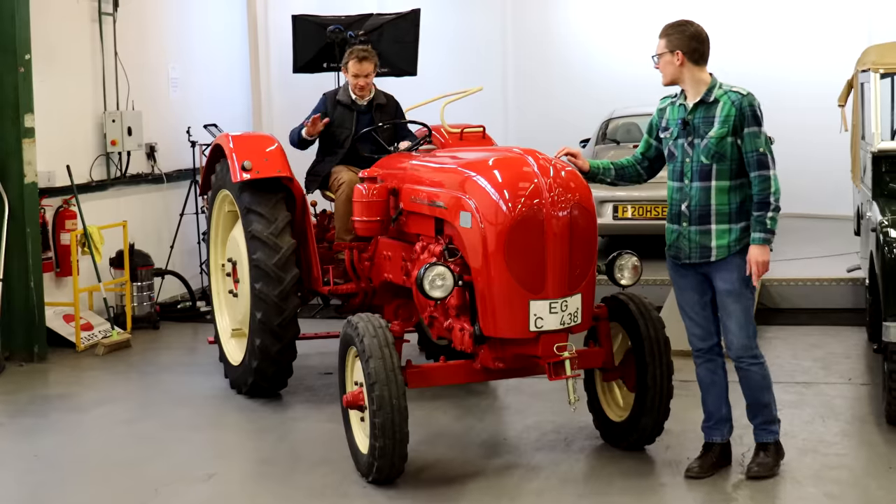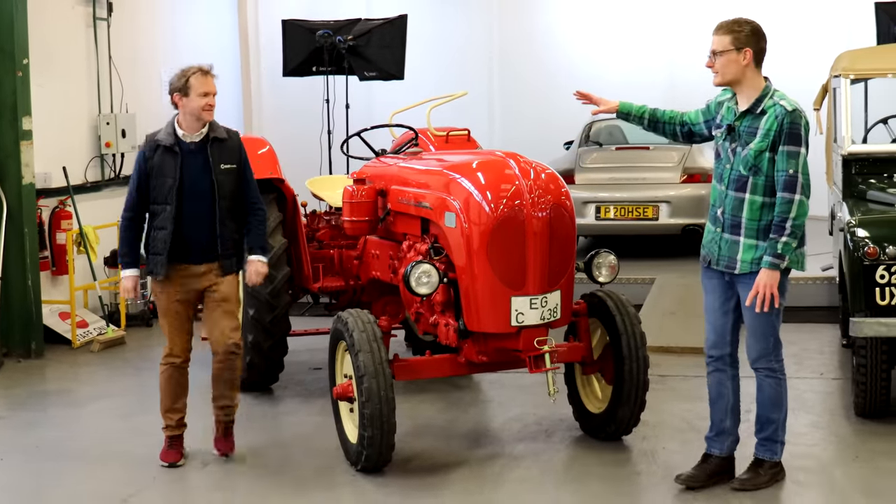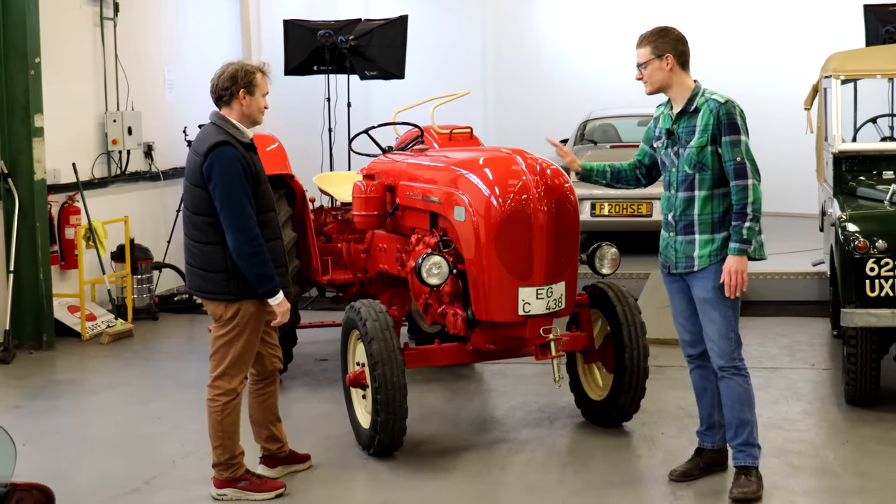It does have the high-up driving position. Rear wheel drive, manual gearbox — Porsche enthusiasts pay a lot of money for this stuff. The estimate for this is around £18,000 and I think it's a bit of a bargain.